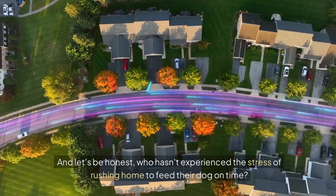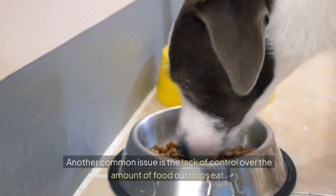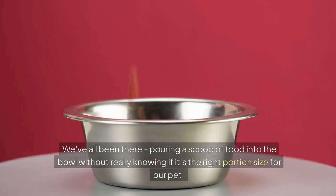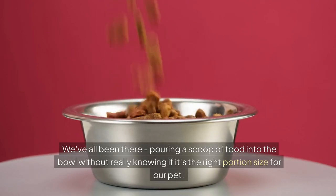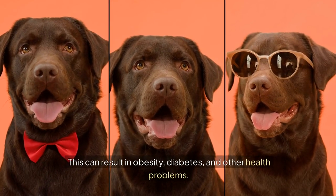And let's be honest, who hasn't experienced the stress of rushing home to feed their dog on time? Another common issue is the lack of control over the amount of food our dogs eat. We've all been there, pouring a scoop of food into the bowl without really knowing if it's the right portion size for our pet. This can result in obesity, diabetes and other health problems.